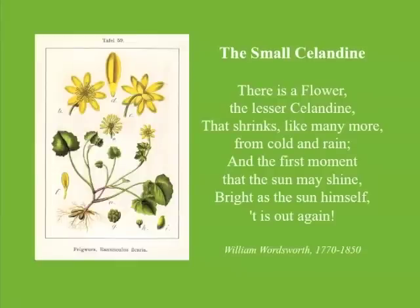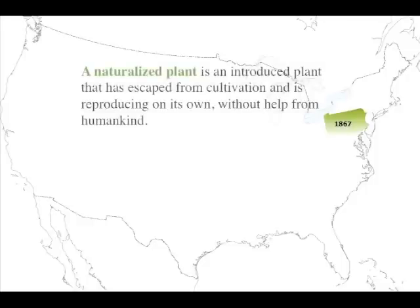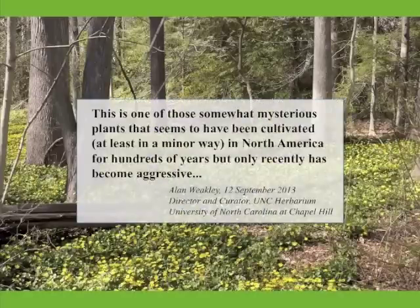A little background. Fig buttercup is an early blooming perennial with origins in Europe and northern Africa. Because of its showy yellow flowers, it was introduced to the United States quite early in our history, and apparently it was enjoyed in gardens for many years, primarily in the Northeast. It was first documented as naturalized in Pennsylvania in 1867. More recently, across its adopted range, its behavior has transitioned, or is in the process of transitioning, to that of an aggressive invasive species.